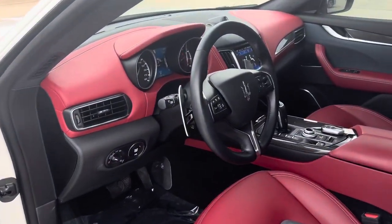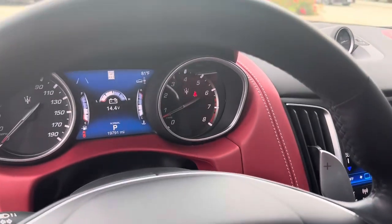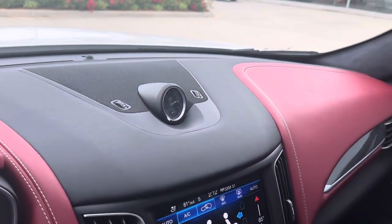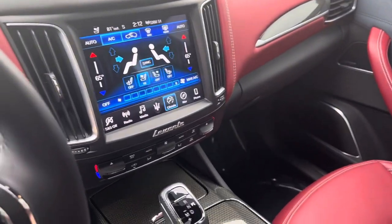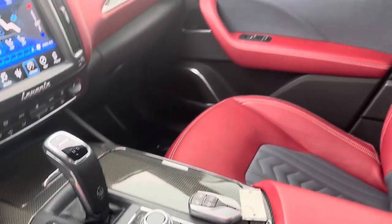We've got a multi-function steering wheel — very sporty. Full leather dash, still has the plastic on it. All your climate controls are here, and you can do navigation and all your drive modes, including making the exhaust more aggressive.